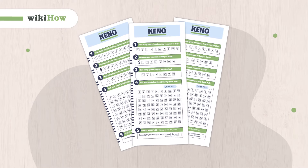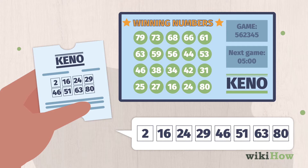Kino is a fun, easy-to-play lottery game where you can win money if the numbers you choose come up in the drawing. To play, first you'll need to fill out a Kino card.